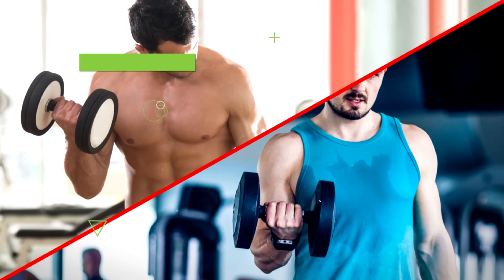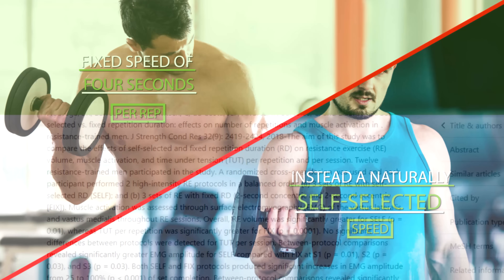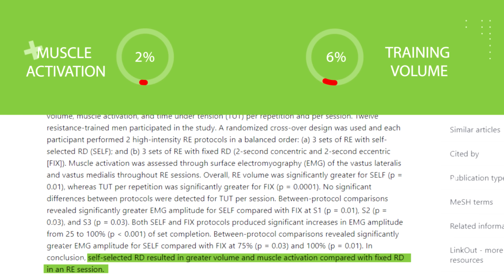Another study found that performing reps at a fixed speed of four seconds per rep instead of a naturally self-selected speed led to a decrease in both muscle activation and training volume.